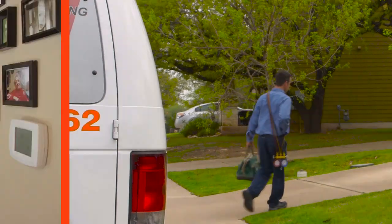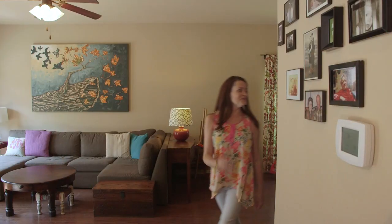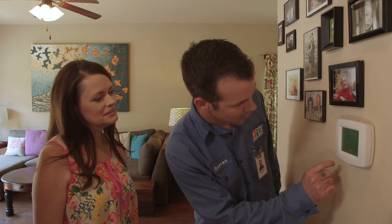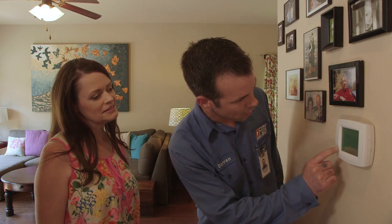You can expect Fox's service techs to be friendly, courteous, and knowledgeable about all of your AC components. Oftentimes, HVAC service calls start at our thermostats. I'm going to go take a peek at your AC unit. Darren, any advice you can give us about best practices when it comes to our thermostats?